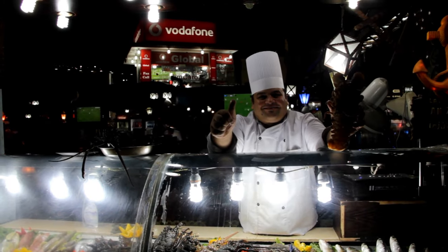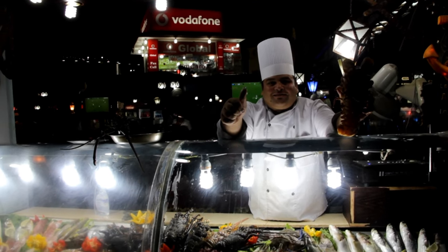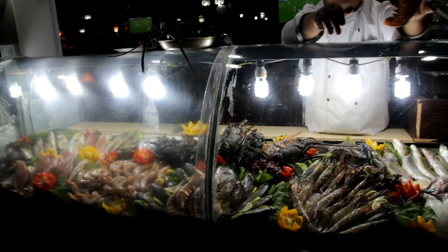Note: many restaurants try to charge foreigners more — almost 1.5 or double the prices. Do ask for recommendations at the place you are staying to avoid such episodes.